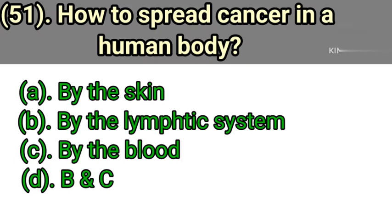Question number 51: How does cancer spread in a human body? Option A: By the skin. Option B: By the lymphatic system. Option C: By the blood. Option D: B and C. Correct answer is Option D — by the lymphatic system and by the blood.